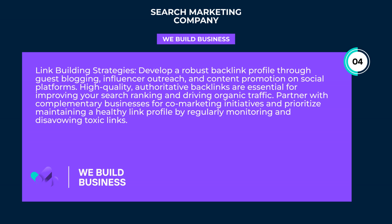Link-building strategies. Develop a robust backlink profile through guest blogging, influencer outreach, and content promotion on social platforms.